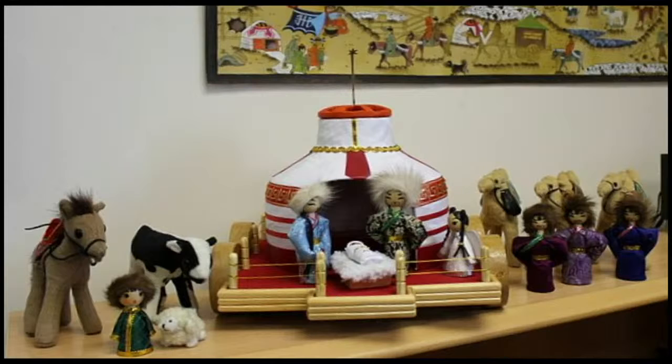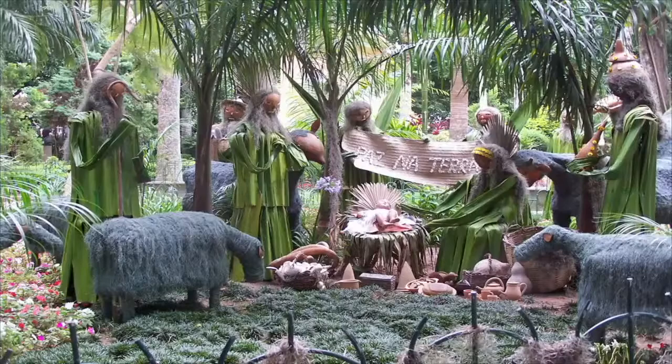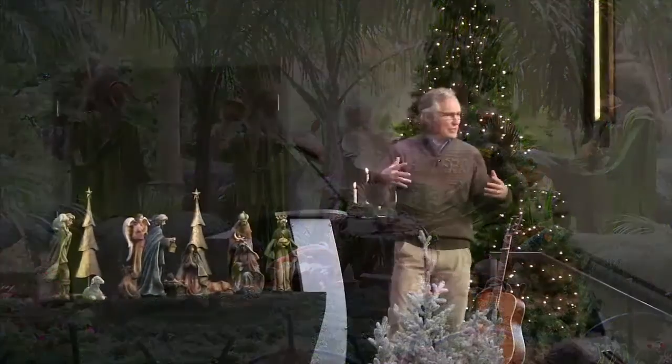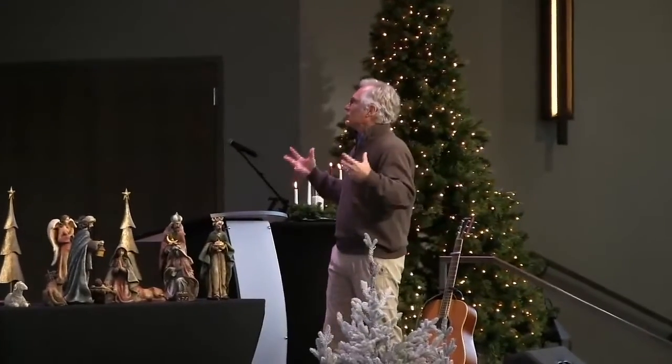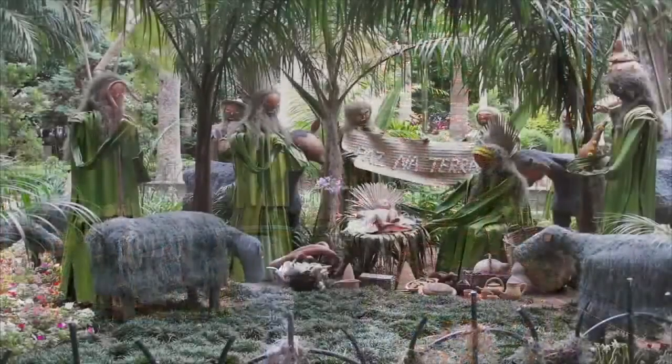We go from Mongolia to China. We've got a very simple creche there, and you see that Joseph and Mary look very Asian, don't they? And then we come from China to Brazil. Brazil is a favorite of mine — I've been there six times on mission trips. You notice it's got a jungle, Amazon tropical feel to it. That's a creche from Brazil.